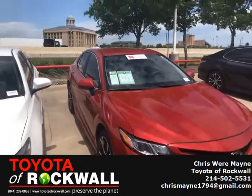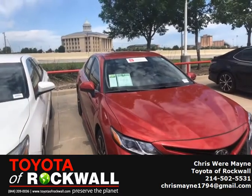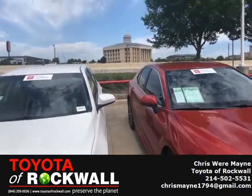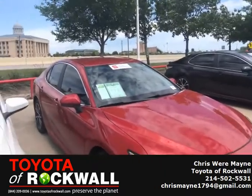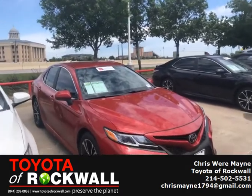With certified, that means that you get a year longer of warranty on it. You get a year of roadside. There's all kinds of features and benefits to getting this certified. You can trust that the vehicle's been well inspected and looked over, making sure that everything functions properly.